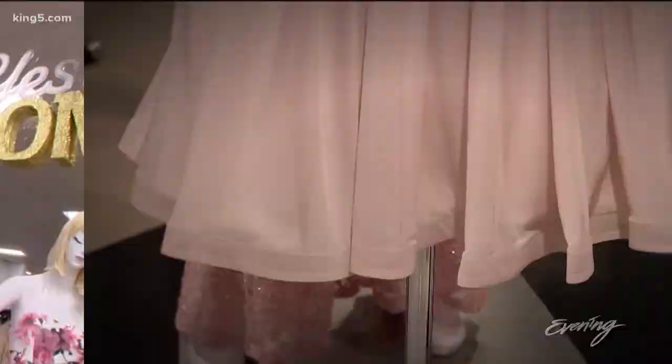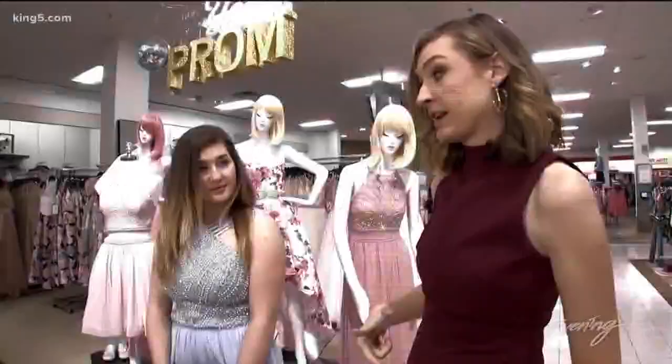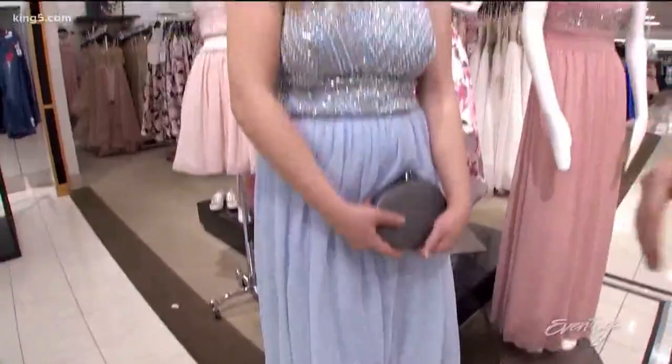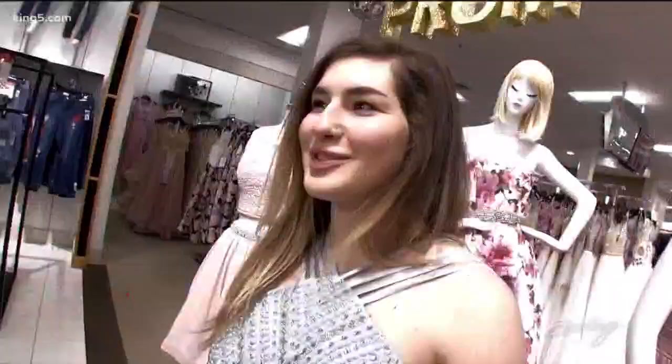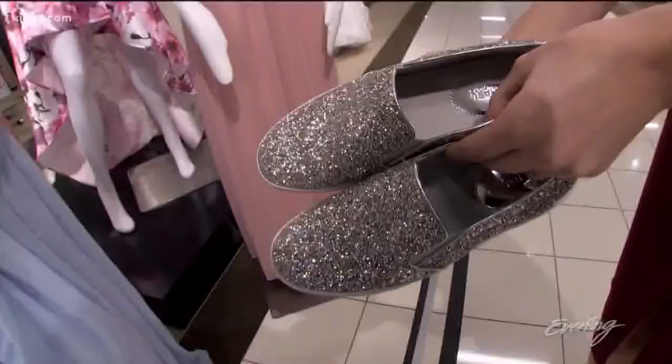Another huge trend for prom: the two-piece dress. This looks like a single dress but really it's two pieces — the top is separate from the skirt, super easy for alterations. This makes me think of a modern Cinderella because it's blue, really pretty and flowy, and super easy to dance in. For more dancing, trade glass slippers for glitter sneakers.